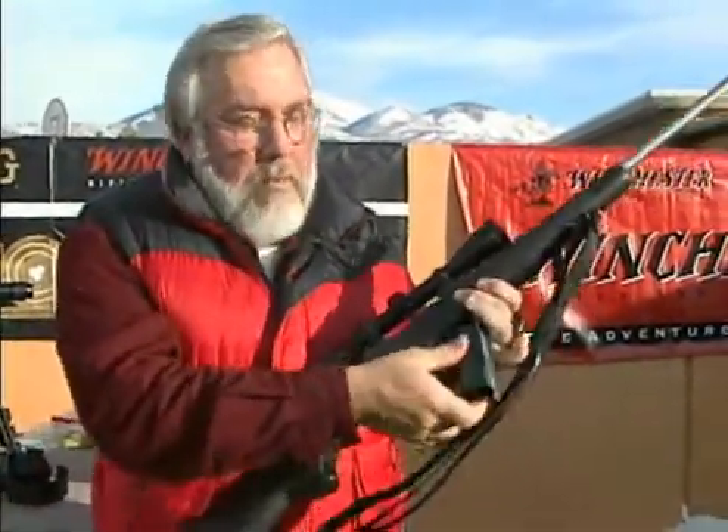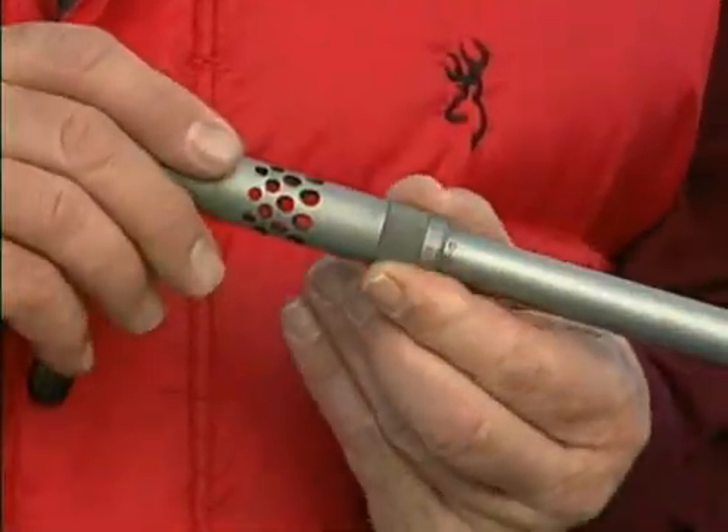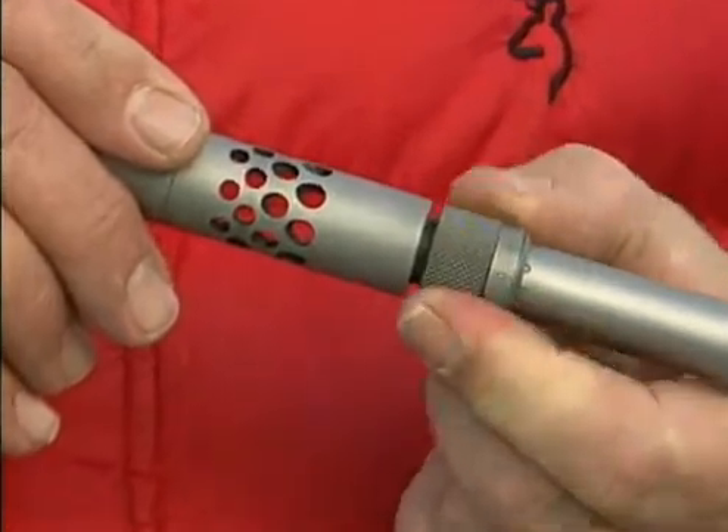Adjusting the BOSS is done with three simple steps. First, make sure the BOSS is calibrated or zeroed out. Second, set the BOSS to the sweet spot. And third, make sure the BOSS is fine-tuned to achieve that precision accuracy. Your BOSS may have been already calibrated at the factory, but it's a good idea to make sure. To do that, first check that the rifle is completely unloaded. Open and remove the magazine, set the safety to the on-safe position, and keep the muzzle pointed in a safe direction. Now simply turn the micro-adjusting lock nut to the bottom of the barrel threads.